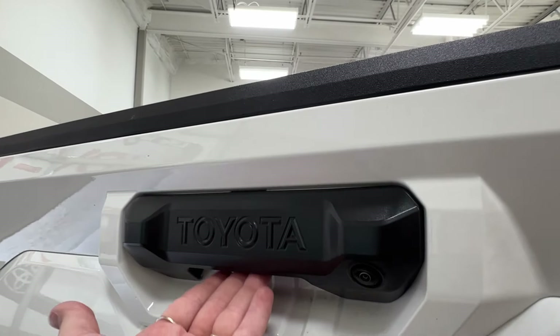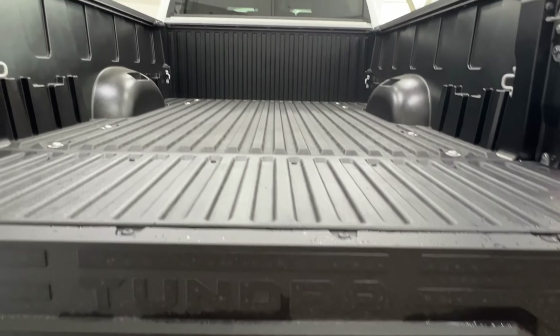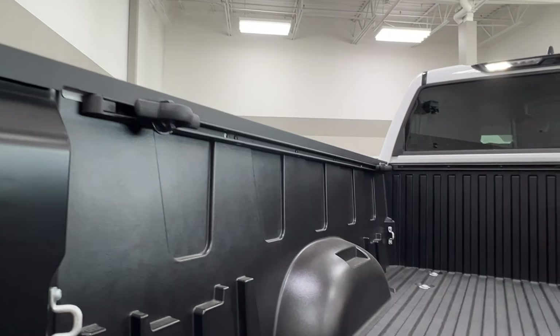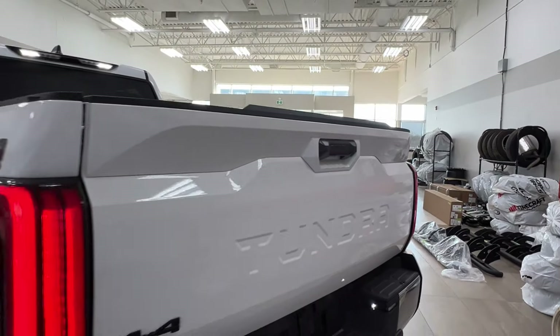The Tundra logo runs all the way across the back, and on your handle is your backup camera. To open up your bed space, reach into your handle and press the button — it will gently lower itself down. There's another Tundra logo across the back. Inside the bed you have lighting, tie-down hooks, and bed rails. To close it up, reach down and bring your tailgate back up into its starting position.